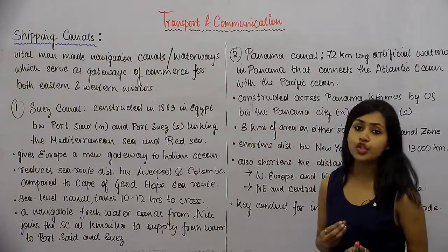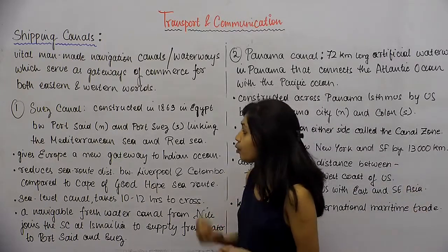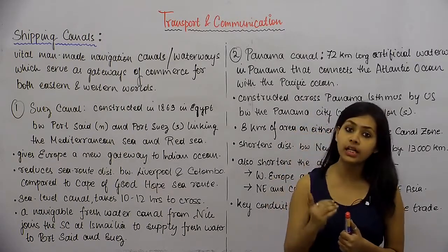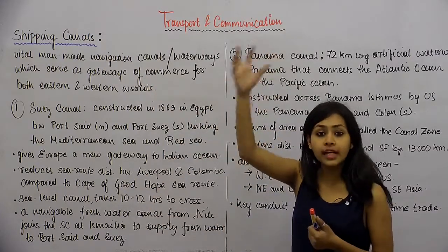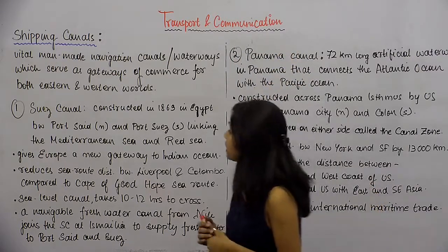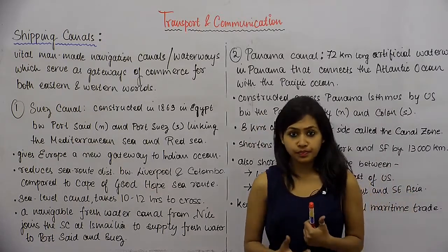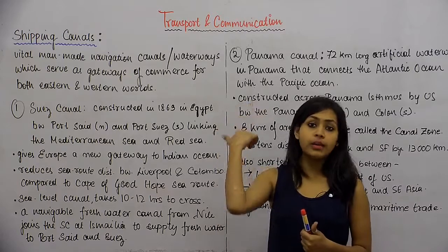This canal was constructed in 1869 in Egypt, which is in Africa, between Port Said and Port Suez. The northern end of the canal is at Port Said and the southern end is at Port Suez. The two seas linked by this canal are the Mediterranean Sea and the Red Sea. This canal gives Europe a new gateway to the Indian Ocean.